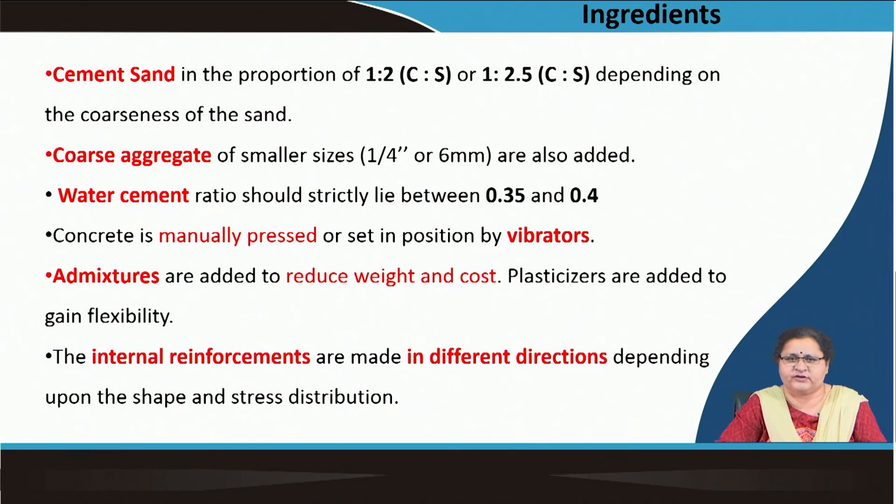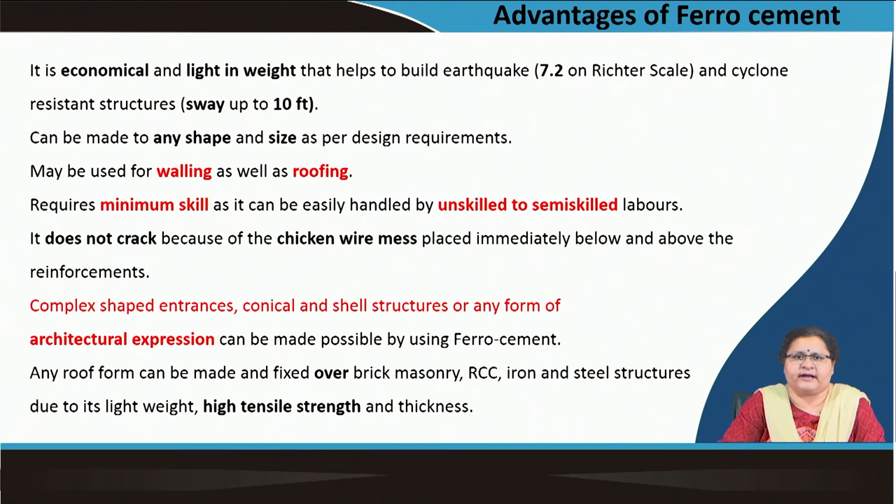Water tanks are made with ferrocement because it can take a circular shape and is jointless, so chances of leakage are very minimum. Coming to its advantages: being lightweight it is economical, it can take earthquakes up to 4.7 on the Richter scale, it can sway up to 4 feet, it can be used as a walling unit and roofing unit combined. You do not require skilled labor, which is a challenge in our country. It does not crack easily because of the chicken wire mesh, so it does not disintegrate quickly. Complex shapes for architectural expressions are possible.